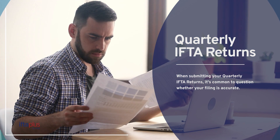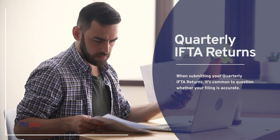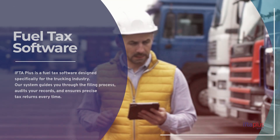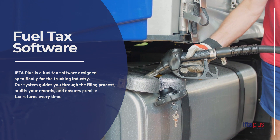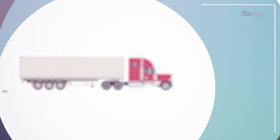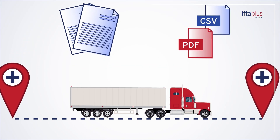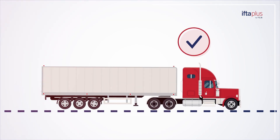When submitting your quarterly IFTA returns, it's common to question whether your filing is accurate. That's where IFTA Plus comes in. IFTA Plus is a fuel tax software designed specifically for the trucking industry. Our system guides you through the filing process, audits your records, and ensures precise tax returns every time.